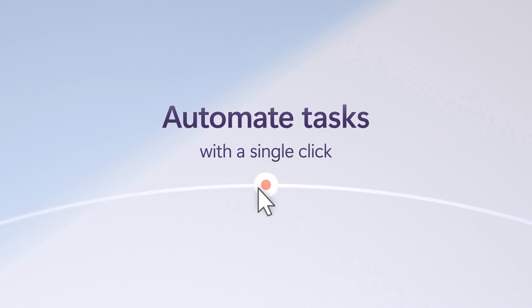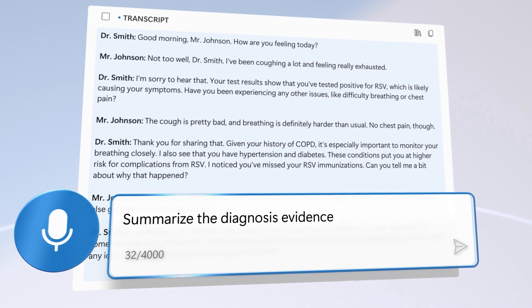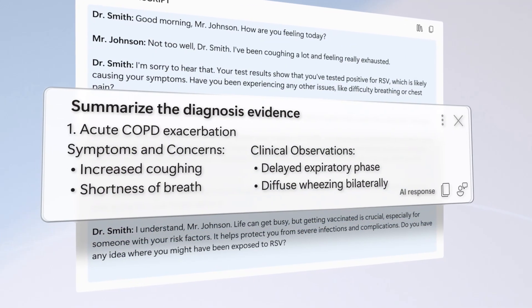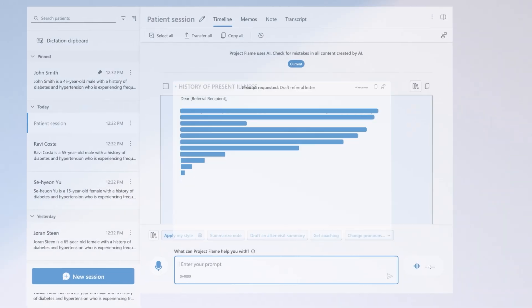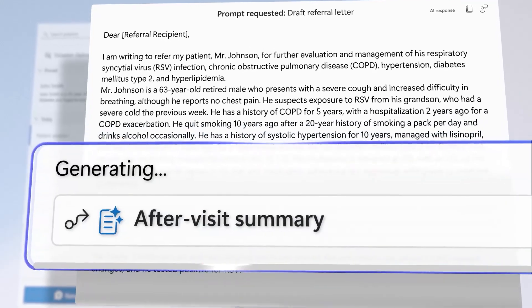Beyond that, it lets you automate tasks with a single click — from summarizing evidence, to prepping orders, drafting referral letters, and after-visit summaries.